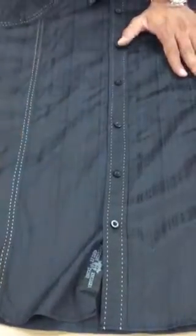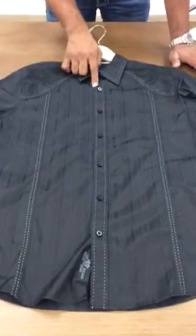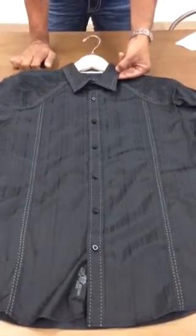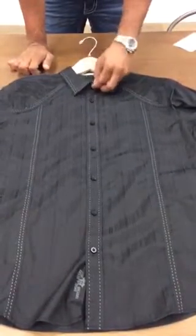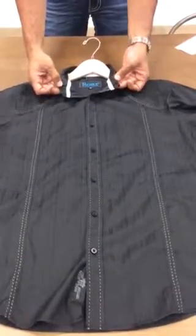It has a beautiful pickstitch detail as a yoke and princess seam lining, as well as on the placket. And on the collar, we added a double pickstitch detail to support the dressy aspect. We have the inner light lining.